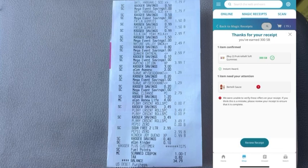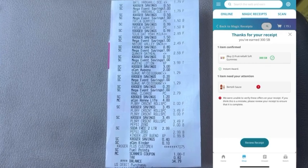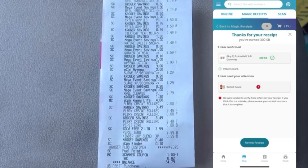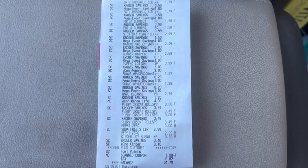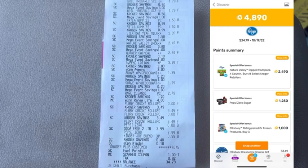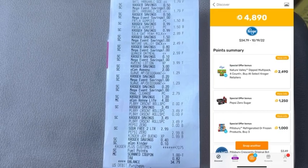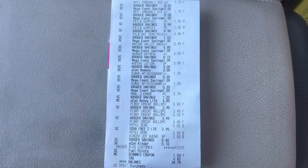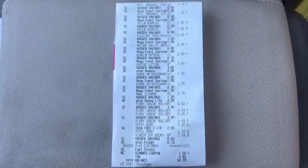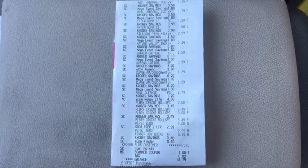I also submitted to Swagbucks where 300 Swagbucks for the Frutella gummies were instantly awarded, but there was an issue with the Bertolli sauce — I just hit 'review receipt' to request a manual review, which usually resolves within a couple of days. On Fetch Rewards I got back two dollars and 49 cents for Nature Valley snacks, a dollar and 25 cents for Pepsi Zero Sugar, and 1,000 points for Pillsbury Crescents. I also submitted to Shopkick for 50 kicks for the Frutella gummies, and to Coupons.com for 50 cents back for Kinder Bueno and a dollar back for three Pillsbury Crescent Rolls.